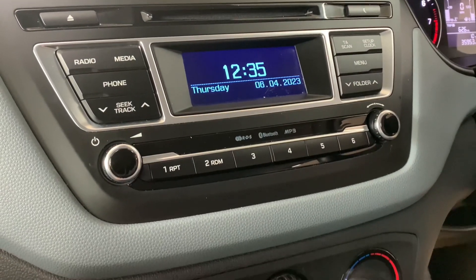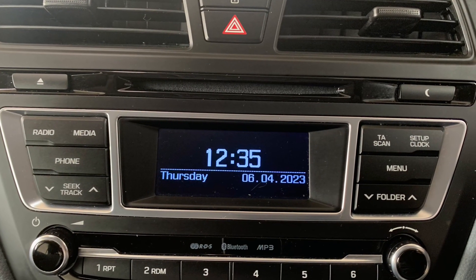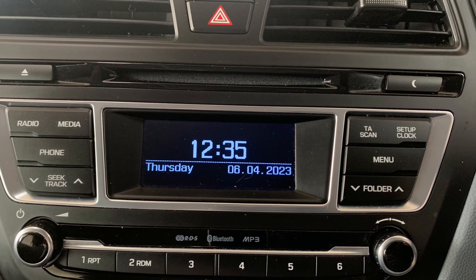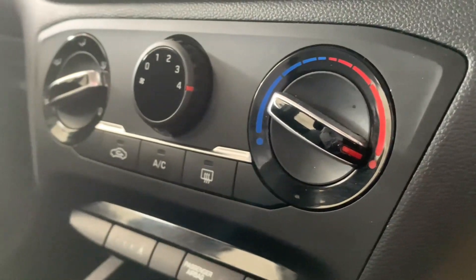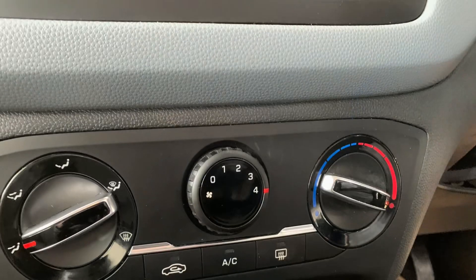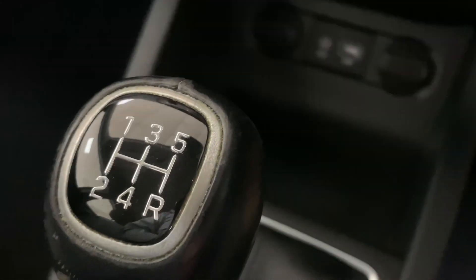Making our way across to the center console, we'll find the in-car entertainment options which consist of features such as radio, CD and Bluetooth. And then just below that is the car's very effective climate control system, which will heat it up or cool it down in no time.